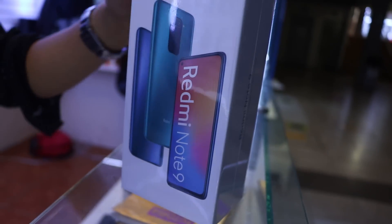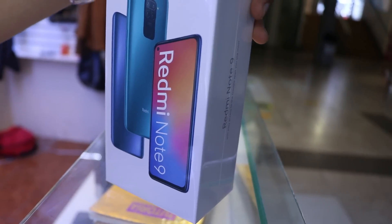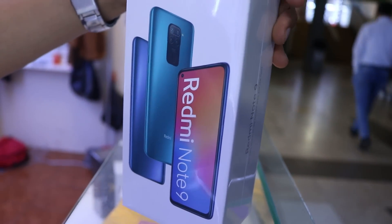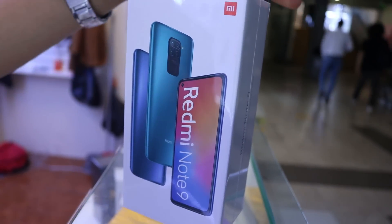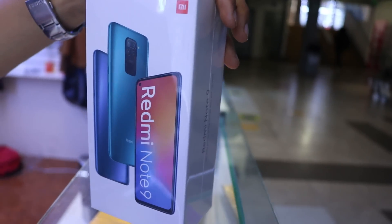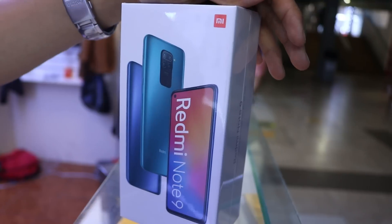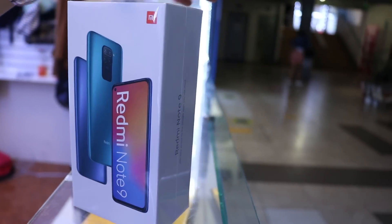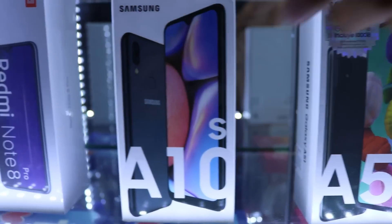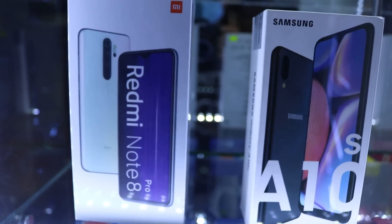Acá les traigo la Redmi Note 9, lo más pedido de Xiaomi. Tengo tres colores: verde, grey y azul. El precio es de 760 soles. Viene con 4 de RAM con 128, batería de 5.020 miliamperios, cámara de 48 megapíxeles. Por la compra te regalo una mica de vidrio. También tenemos la Note 8 Pro, con 6 de RAM con 128. El precio es 950 soles.